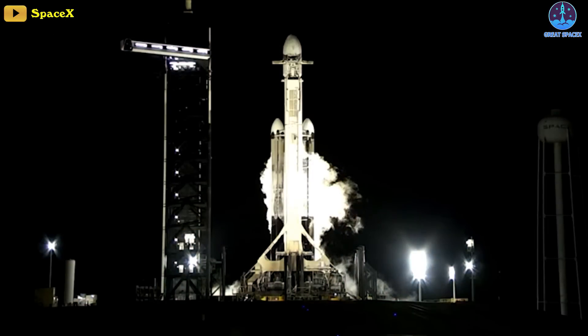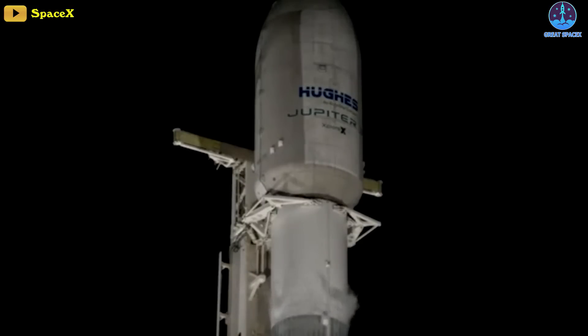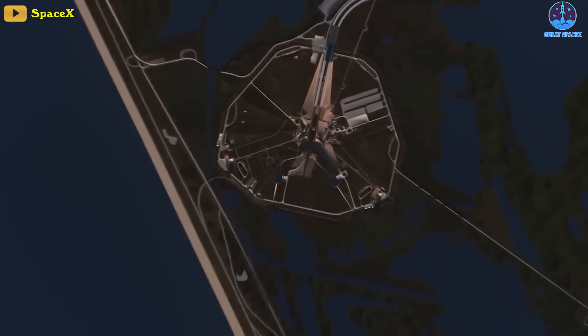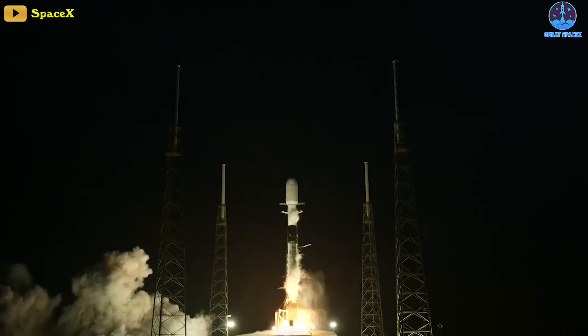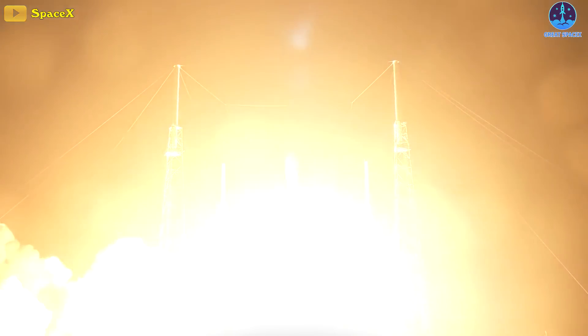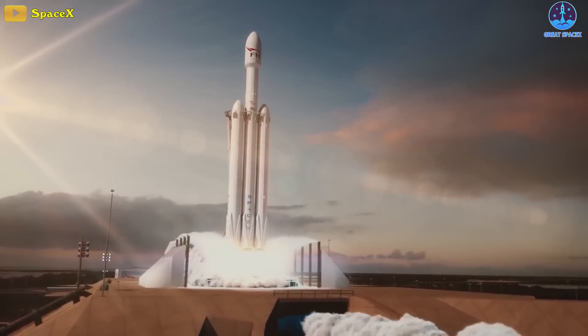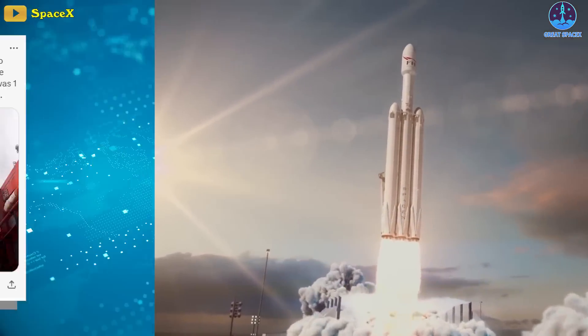If that initial launch hadn't been scrubbed, SpaceX on Thursday night could have broken a record that stood for more than half a century. SpaceX was set to launch a Falcon 9 rocket and then a Falcon Heavy rocket from Florida in as little as 45 minutes apart on Thursday evening.